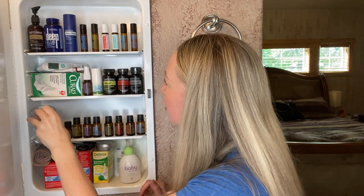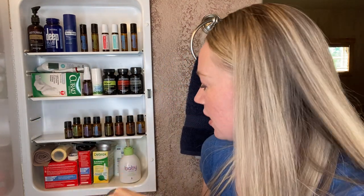The final things I have in here are the drops — you can grab your Breathe drop, your On Guard drop, your Ginger drop for your stomach. These are a nice alternative to traditional drops.